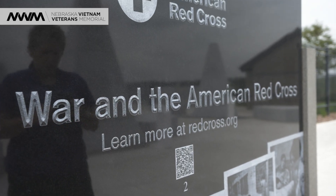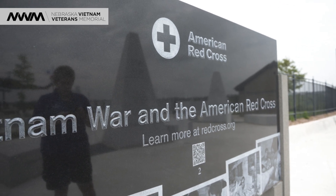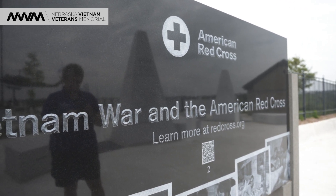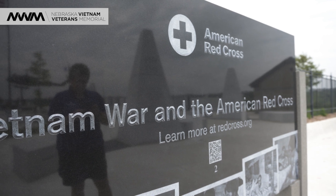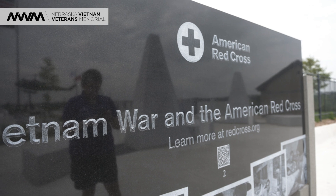The Red Cross wanted to be part of this memorial, and so we have a wall dedicated to them and to the women that served in Vietnam. There is a QR code on that wall that also talks about the women of Vietnam through the Red Cross.